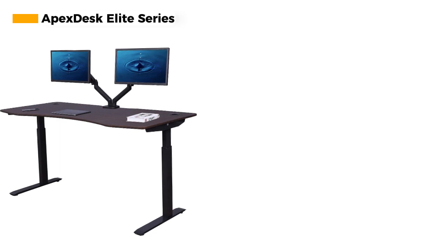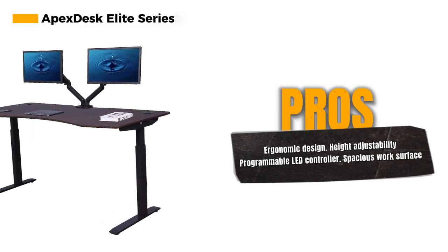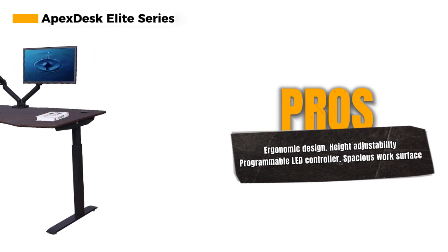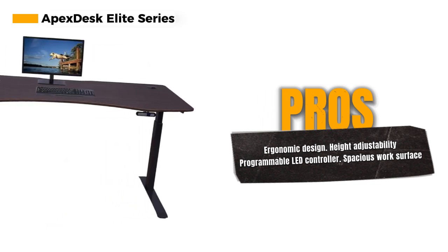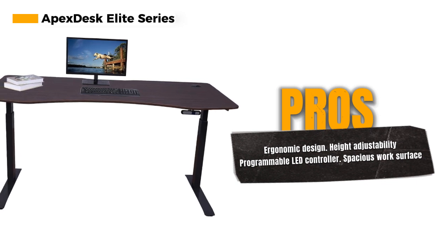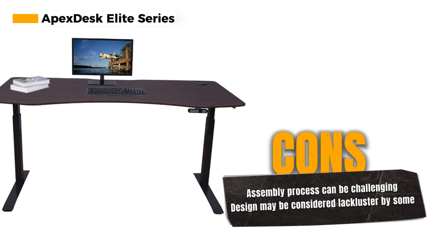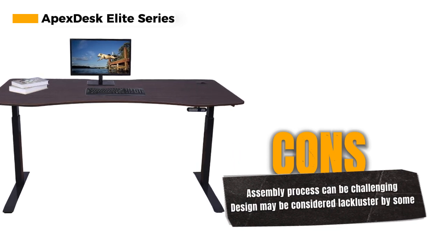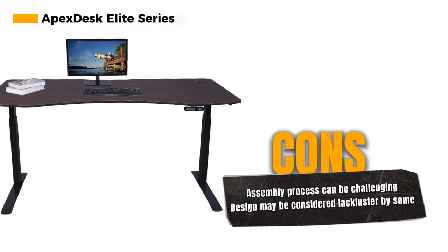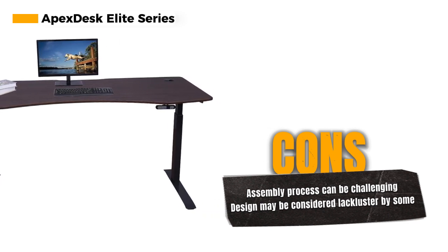The heavy-duty motorized steel frame ensures a stable and reliable workspace. The programmable LED controller allows you to set your preferred heights with ease. Whether you're sitting down to work or standing up to stretch your legs, this desk accommodates your every need. The desk is fairly spacious, providing ample room for all your work essentials. You can say goodbye to clutter and enjoy a clean, organized workspace.